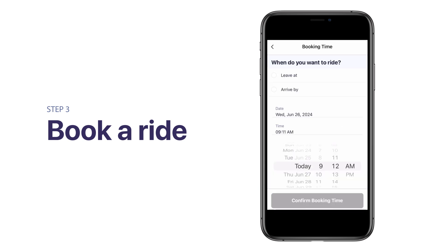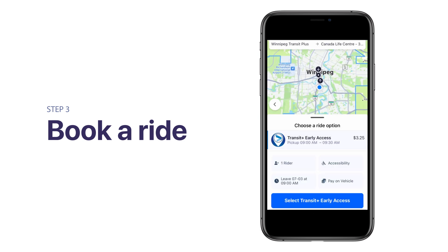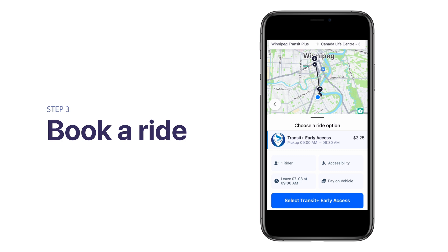You can now select your ride time. Choose from Leave At or Arrive By, then enter the date and time. Once completed, tap Confirm Booking Time. You will now see a map with your pickup and drop-off locations and your assigned pickup window. You can customize your trip by selecting the number of riders and accessibility requirements.